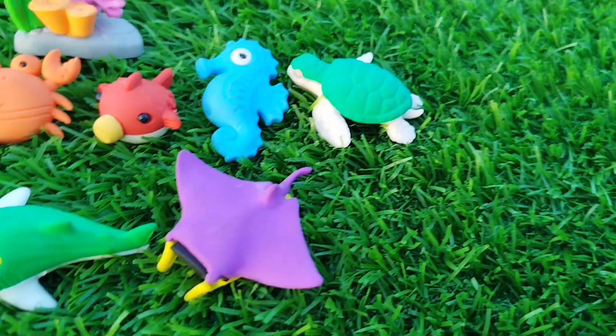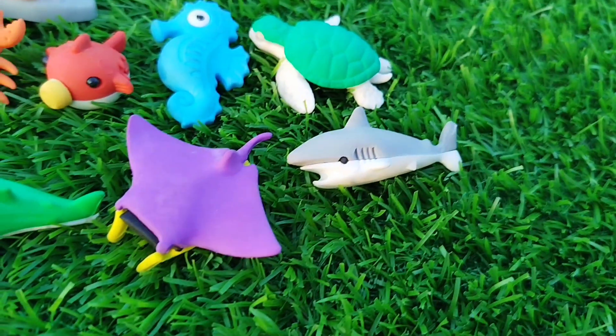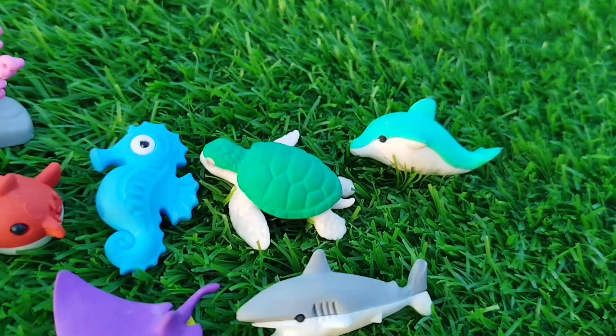The next one is a shark. This is a shark. The next sea animal is a dolphin. This is a dolphin.